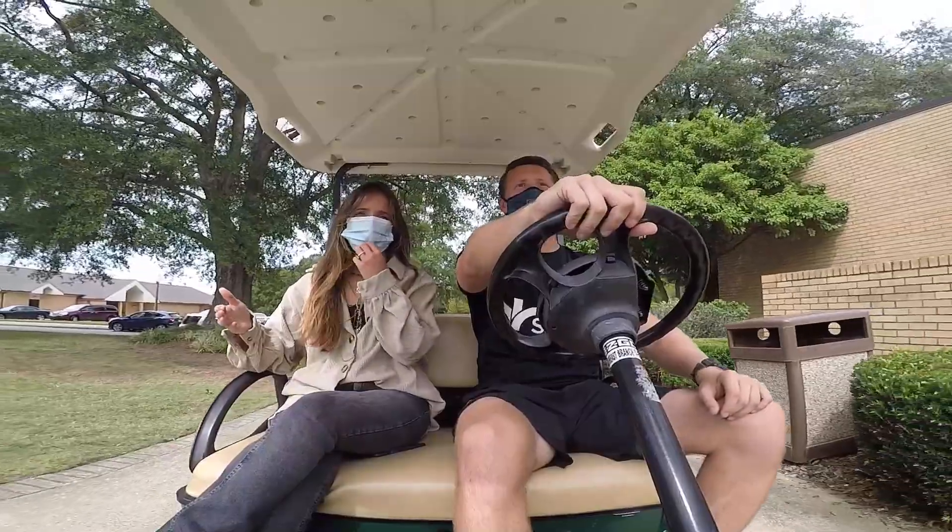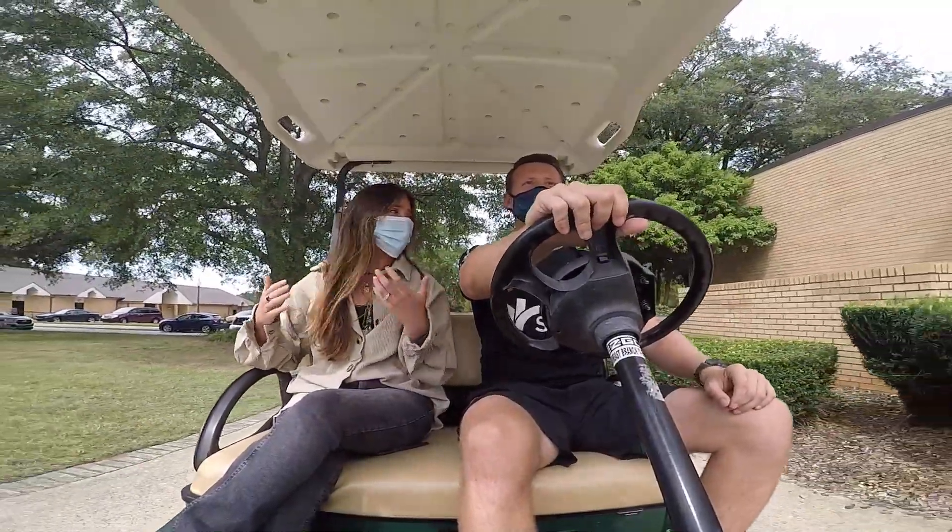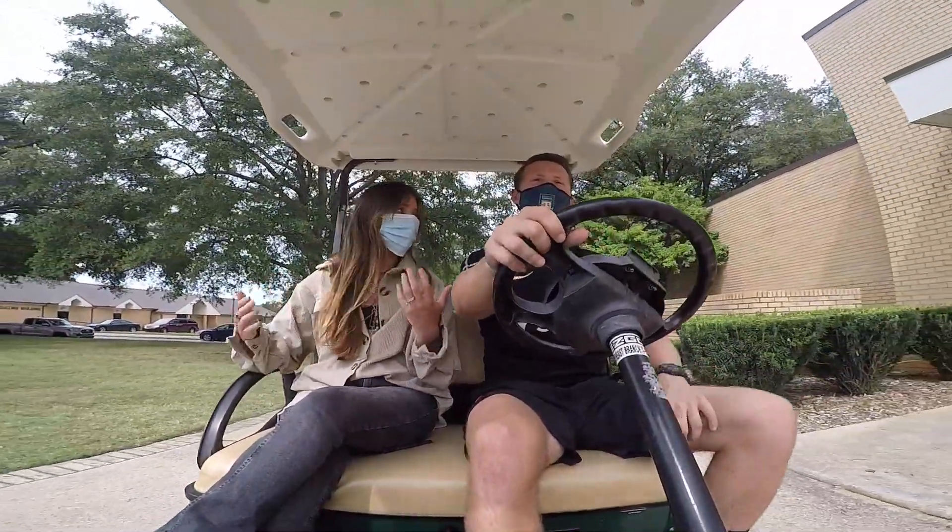Okay, Josh, so walk me through a typical day in training for you. It's a lot of setup, a lot of heavy carrying.